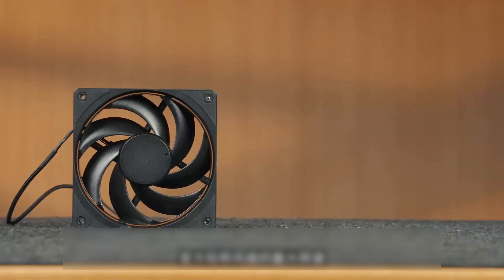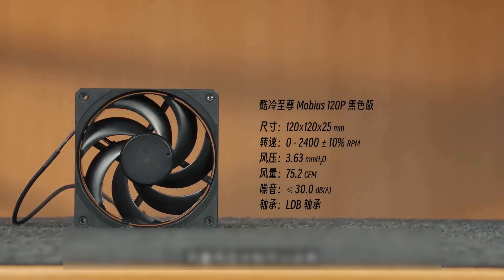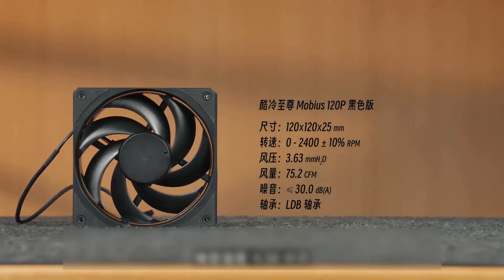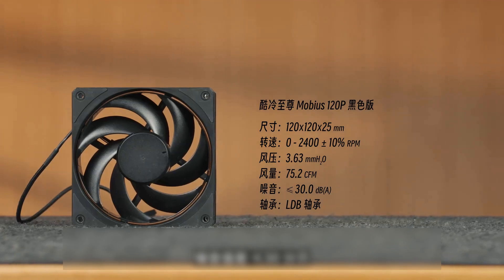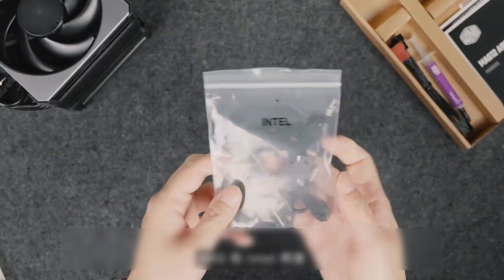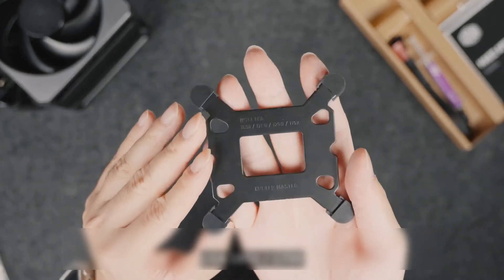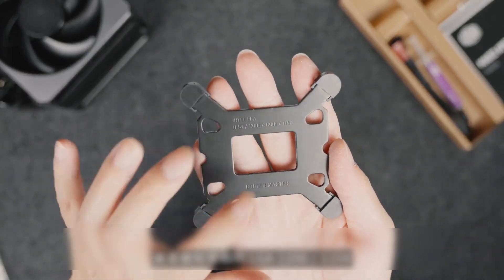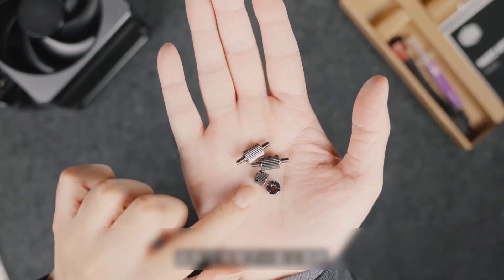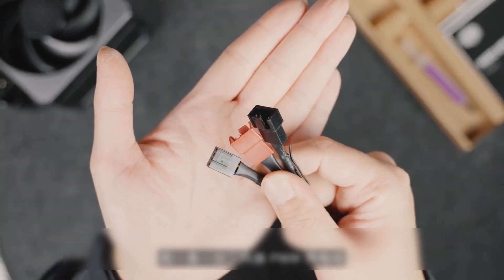The official specification states that the maximum fan speed is 2,400 RPM, with airflow and static pressure reaching 75.2 CFM and 3.63 mmH2O respectively. Noise is rated at 30 decibels or less. Regarding accessories, the Hyper 6012 Apex provides two sets of universal platform mounting brackets for AMD and Intel, covering current mainstream AM5, LGA1851, LGA1700, and even earlier LGA1200 sockets. A tube of thermal paste and a PWM fan splitter cable are also included.